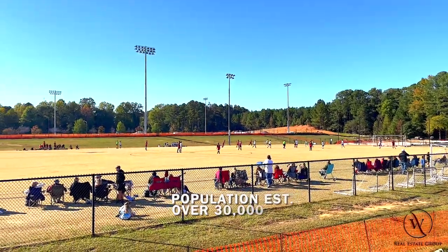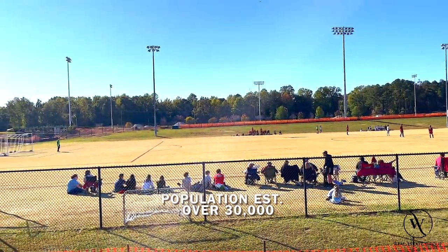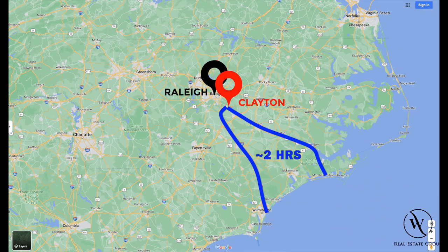Clayton has an estimated population of just over 30,000, which has nearly doubled over the last 10 years. It's located on the southeastern side of Raleigh, centered around Highway 70, with Interstate 40 to its west, and it's Raleigh's closest suburb to the beach.